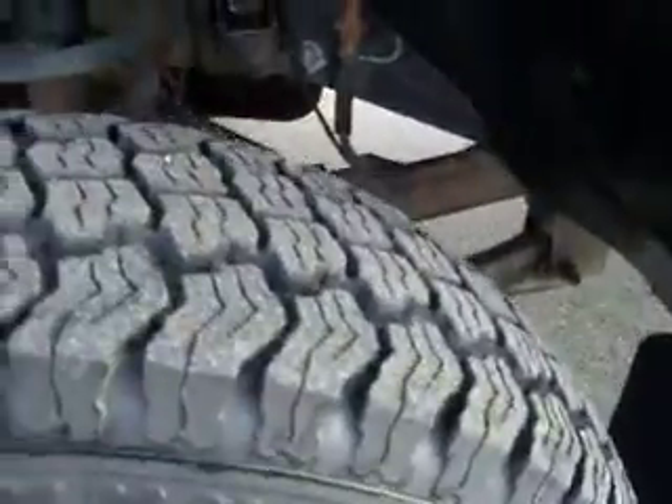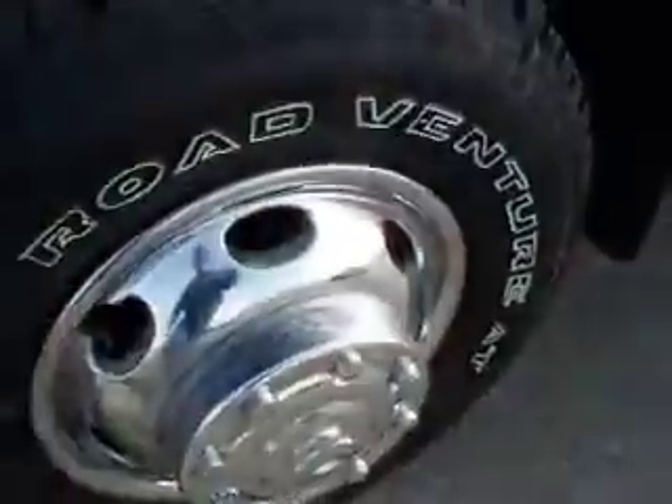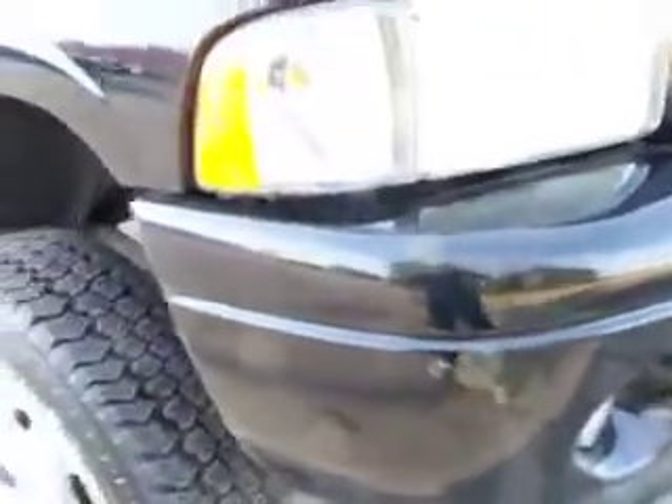Brand new Kumho Roadventure tires with all the tread left. Factory wheel simulators. See the front bumper is very clean. Factory fog lights. No dents or dings in the front bumper.